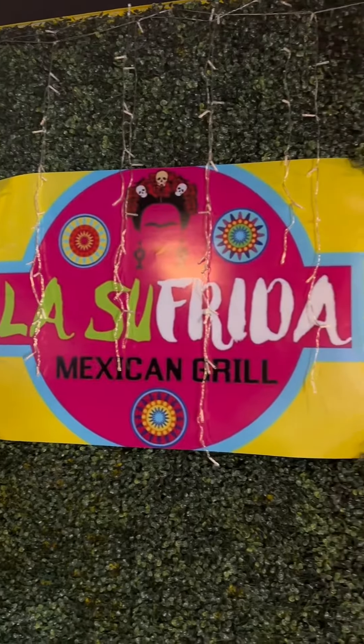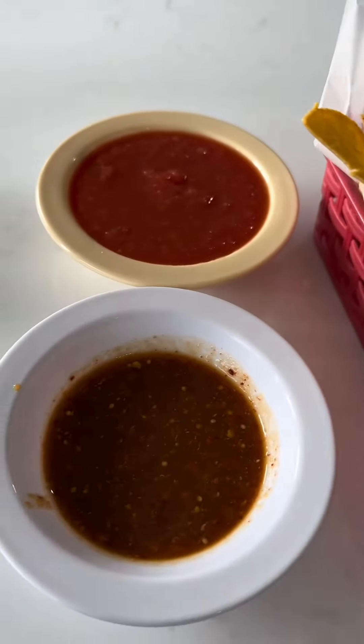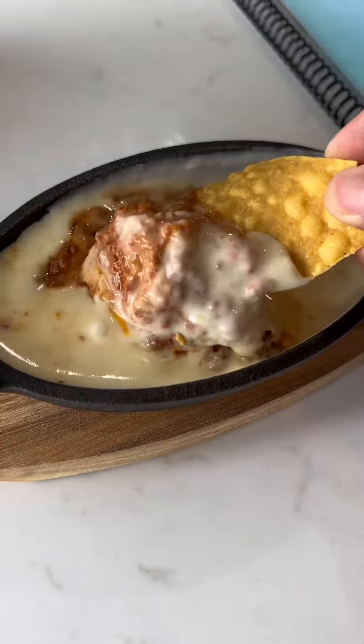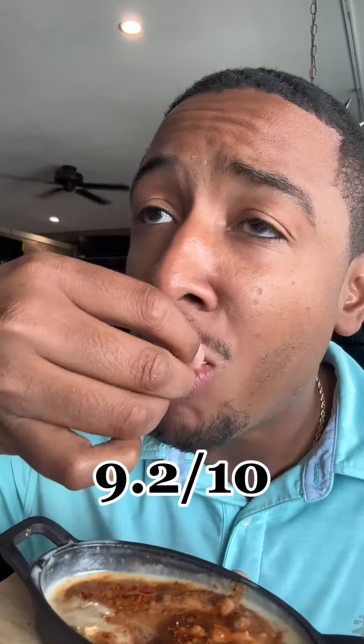Today we are at La Sufrida Mexican Grill located on the west side of Wichita. This spot has a ton of options to choose from on their menu. They start you out with some quality chips and salsa — the chips are good, the hot sauce isn't too spicy but it has a great flavor.